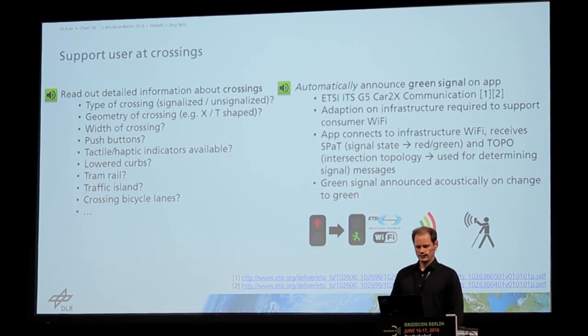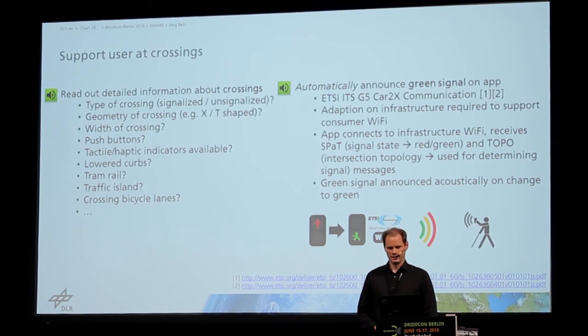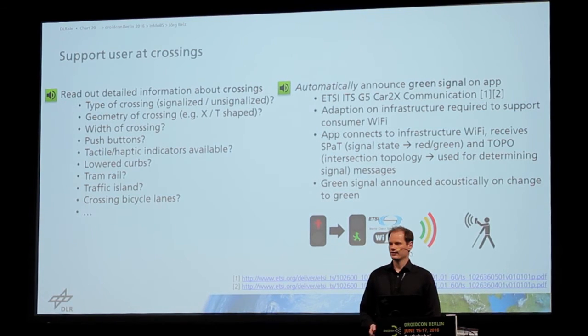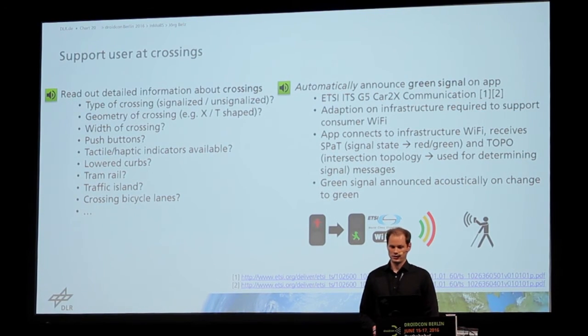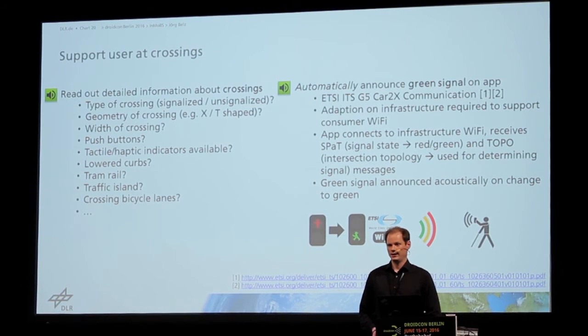The second support we gave the user was to announce the green lights. For this, as I mentioned, we used the car-to-X communication, which is based on the standard called ETSI ITS-G5. We needed to adapt the hardware to support consumer Wi-Fi.